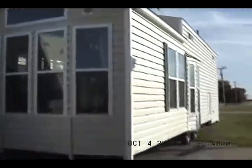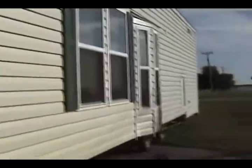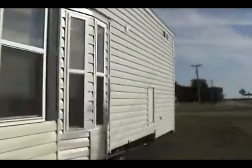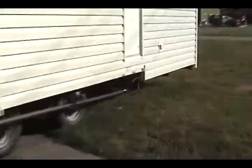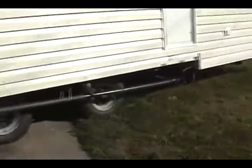Every place you see round things is where a light belongs. These trailers are completely furnished — they are called a Park Model Trailer. It has a 20-gallon electric hot water heater, 50-amp electric service, dual axle, and metal underbelly. The 20-gallon electric hot water heater is in that compartment.